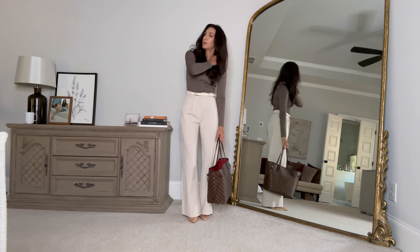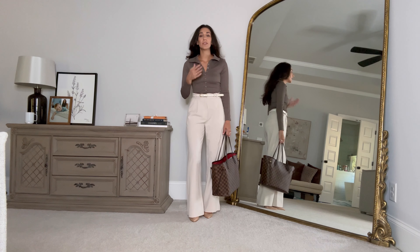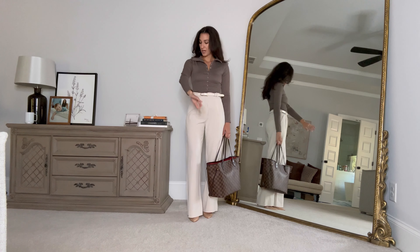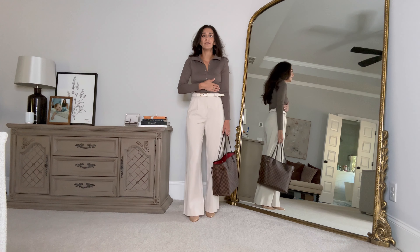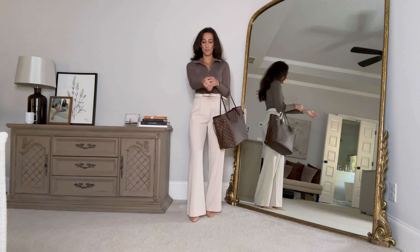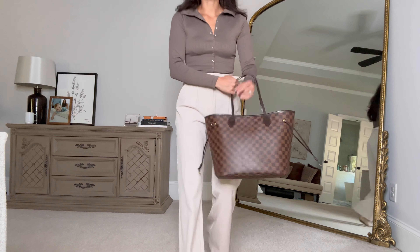First up, this top is actually a bodysuit. It's got a collar and snaps, so you can snap it up to be more conservative for work, or snap it down lower for date night. I'm wearing it in taupe brown — I also have it in black. It's very tight and suctioning, so if you're between sizes, definitely size up. I'm in a small and could have done a medium, but not an extra small.